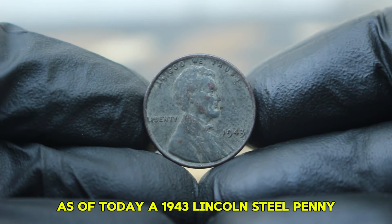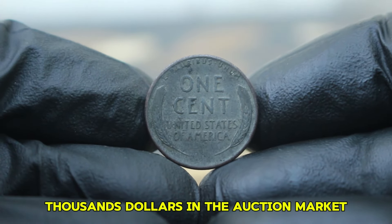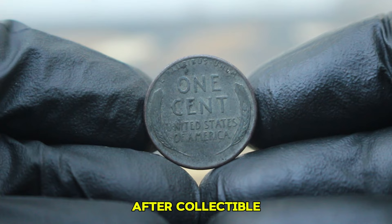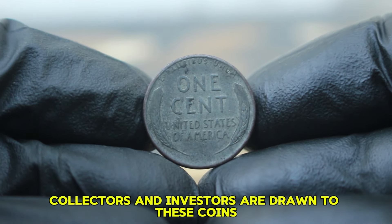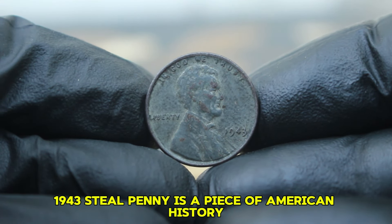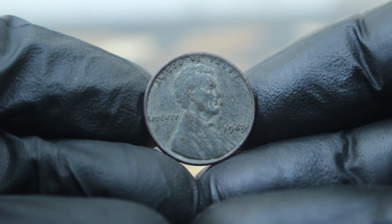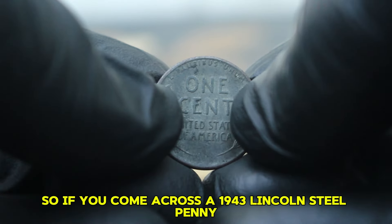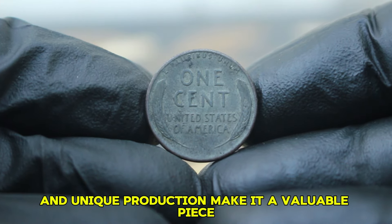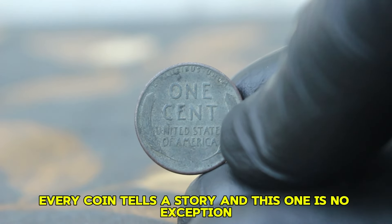As of today, a 1943 Lincoln steel penny without a mint mark in dirty condition typically ranges between $256,000 in the auction market. This range reflects the coin's historical significance and the fact that it is still a sought-after collectible despite its less than ideal condition. Collectors and investors are drawn to these coins not just for their value but for their historical importance. Every coin tells a story, and this one is no exception.